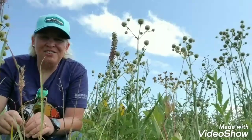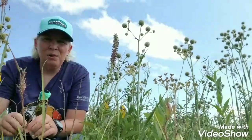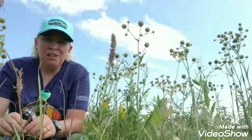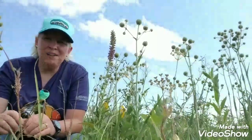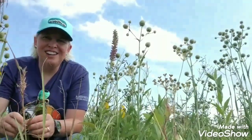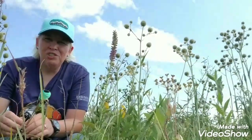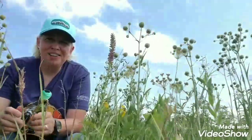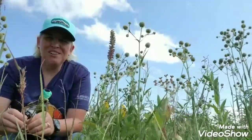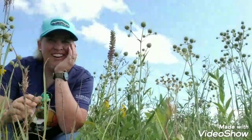Well, that's all I know about rattlesnake master. This is Iowa Prairie Girl encouraging you to get out and explore the prairies around your place — take your kids and your family out, go for a picnic or a hike, get outside. Please like my YouTube channel, subscribe, share it, and stay tuned for my next video. This is Iowa Prairie Girl signing off.